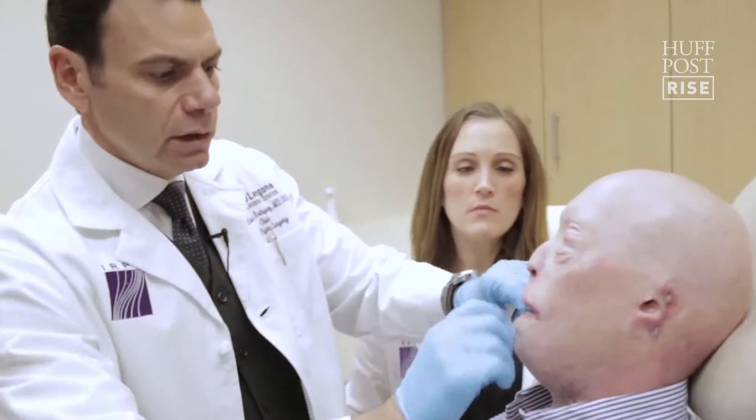My name is Eduardo Rodriguez and I'm chair of the Hans-Jörg Wies Department of Plastic Surgery. We have performed the most extensive soft tissue face transplant in medical history.